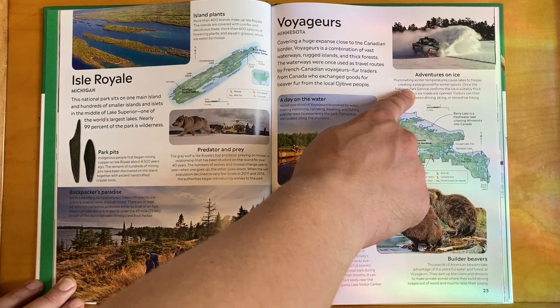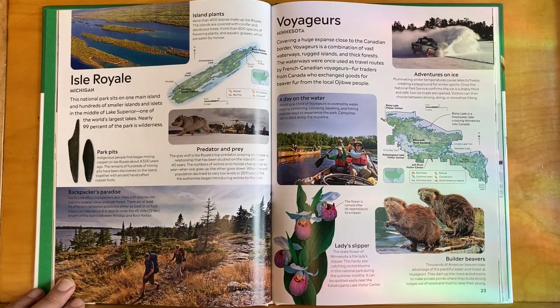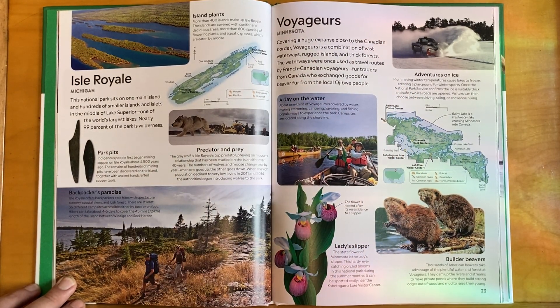Voyagers looks like a fun place to go in winter too. Plummeting winter temperatures cause lakes to freeze, creating a playground for winter sports. Once the National Park Service confirms the ice is suitably thick and safe, two ice roads are opened. Visitors can then choose between driving, skiing, or snowshoe hiking.